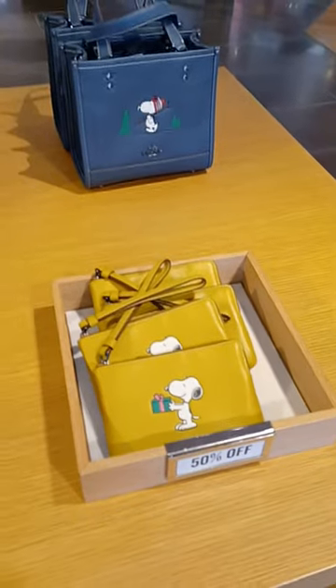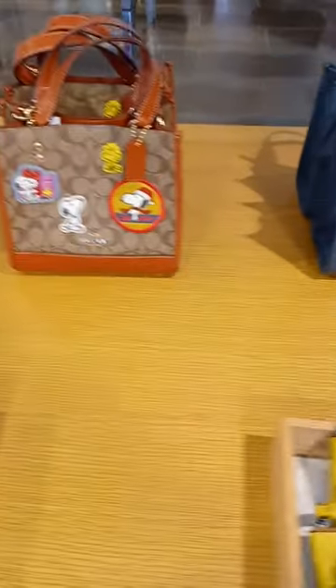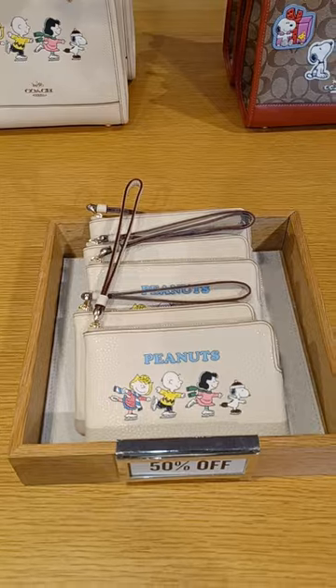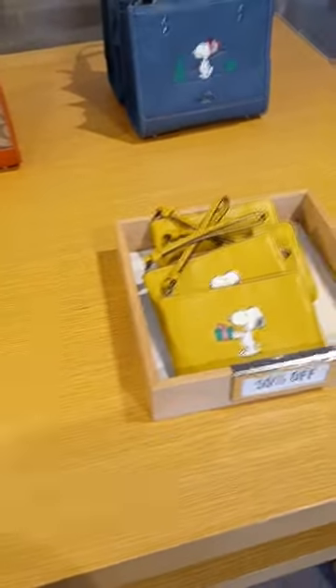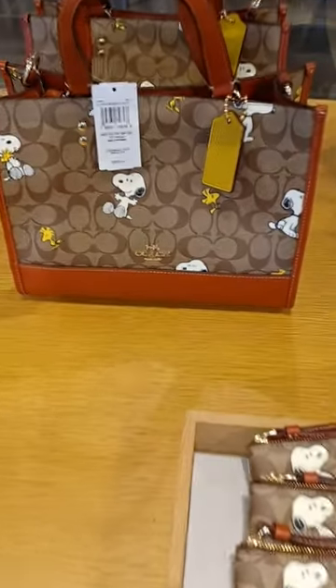I'm back at it again, you guys, inside the Coach store. Gotta love it in here. They have a new collection — so cute. And it's all 50% off, you guys. This is cute. Let's see, how do you not like Peanuts? Look at Snoopy!